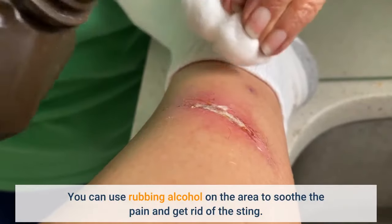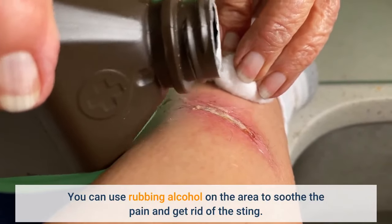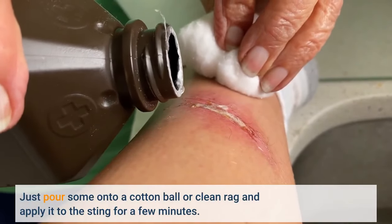Rubbing alcohol: you can use rubbing alcohol on the area to soothe the pain and get rid of the sting. Just pour some onto a cotton ball or clean rag and apply it to the sting for a few minutes.